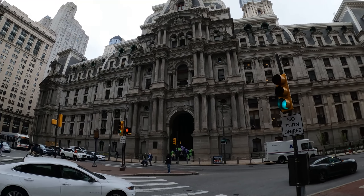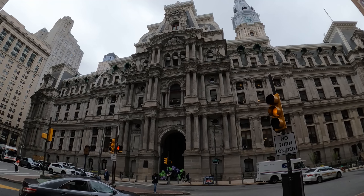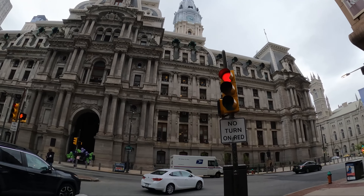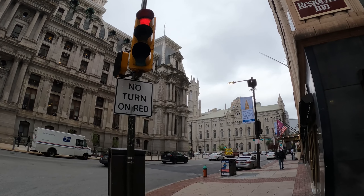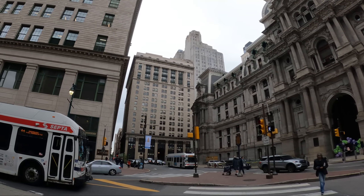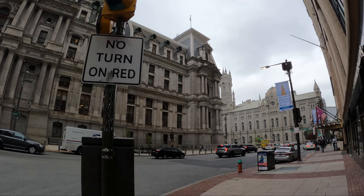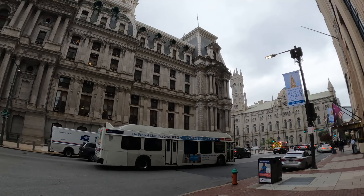This is Philadelphia City Hall — it must be one of the most impressive city halls I've seen in all of America. There's a cathedral of some sort over there too. Philadelphia really does remind you of a European city, probably because the historic parts were built in the 1800s, around 1850.